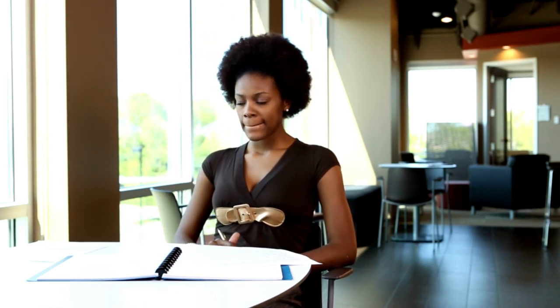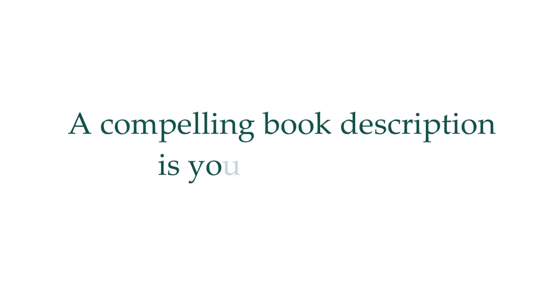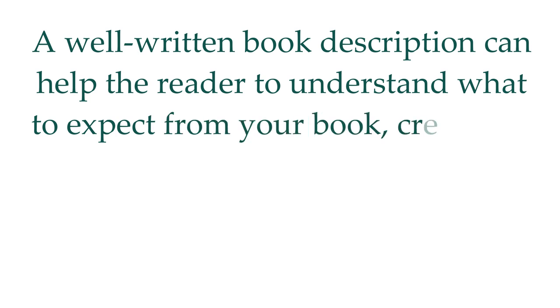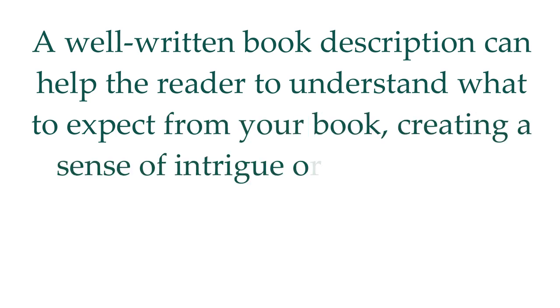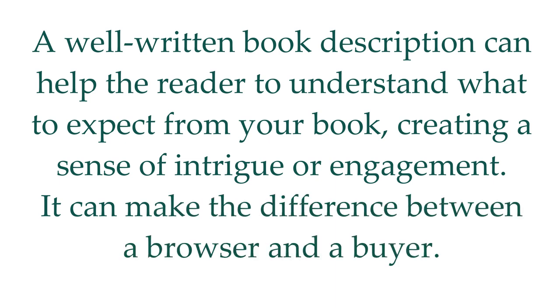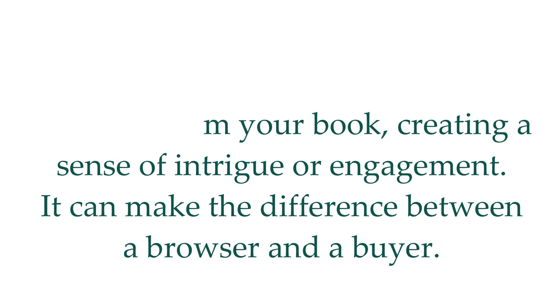You've put in all the effort to create your book, and now it's time to sell it. A compelling book description is your sales pitch. Why is the book description so important? A well-written book description can help the reader understand what to expect from your book, creating a sense of intrigue or engagement. It can make the difference between a browser and a buyer. Also, don't forget that Amazon doesn't index your book description, but Google does, so you have more chances of people finding your book on Google as well.